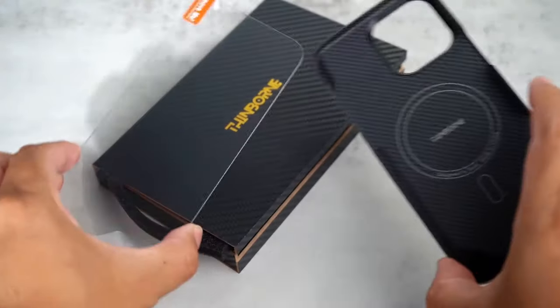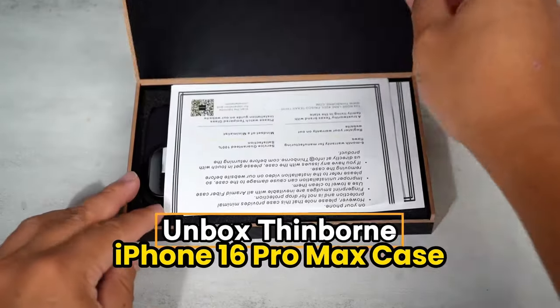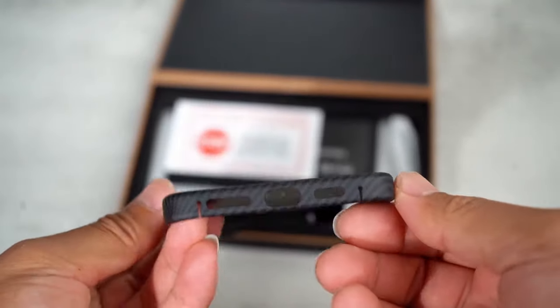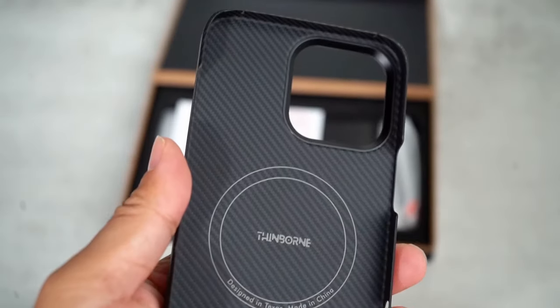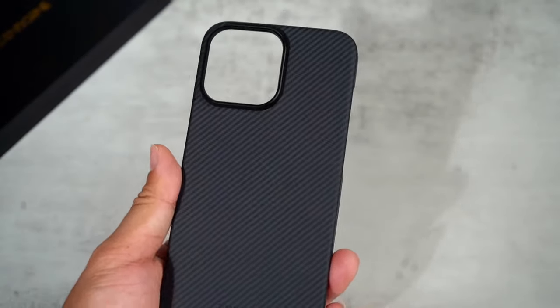The integrated MagSafe compatibility means seamless charging, keeping convenience at your fingertips. The stylish matte carbon fiber texture not only enhances the phone's aesthetics but also improves grip, making it less likely to slip from your hands. Full side-wrap protection and a free tempered glass screen protector add to its value, ensuring that your device stays safe while maintaining its sleek profile.